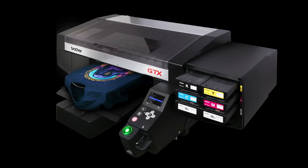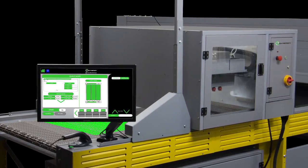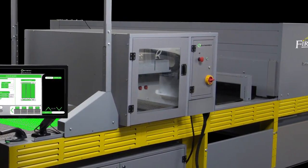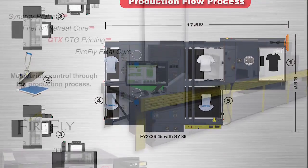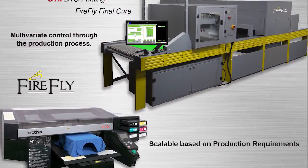Brother DTG, a leading manufacturer in industrial garment printing technology, has worked in collaboration with Brown Manufacturing to develop a scalable automated printing system that works with the Brother GTX printer. This system allows companies to develop a high-volume production shop for their needs with the ability to expand as their business grows.